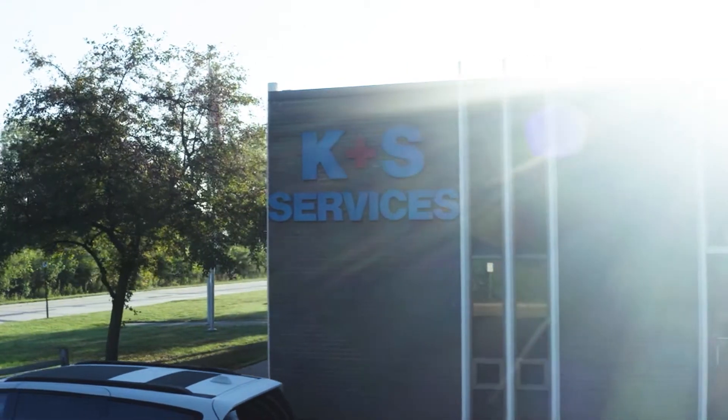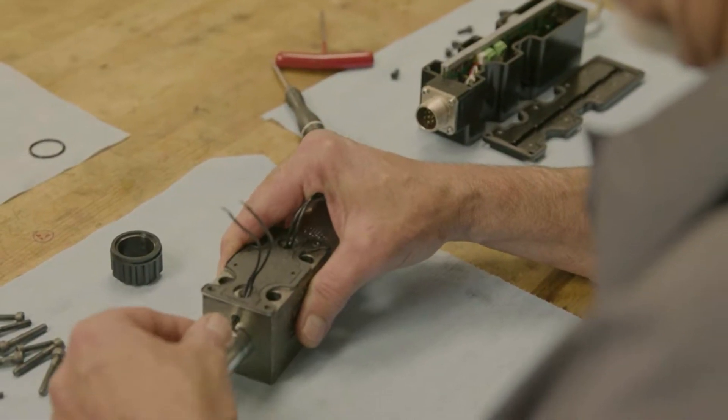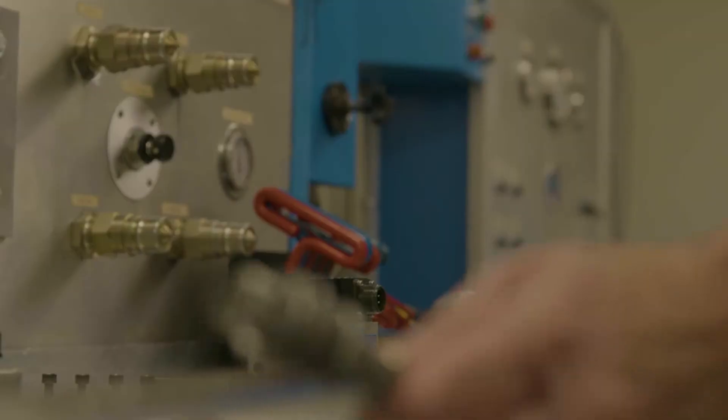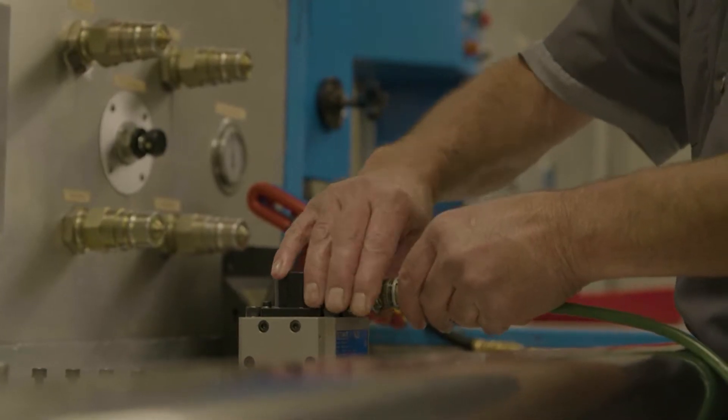Founded in 1982, K&S Services offers high-quality proportional and servo valve repairs to manufacturers throughout North America. We service valves from many brands, including Bosch, Rexroth, Moog, and Vickers. We're also an authorized service center for Star Hydraulics.